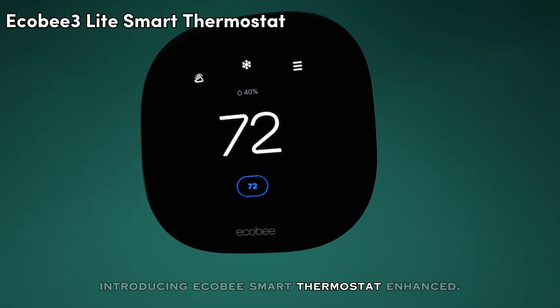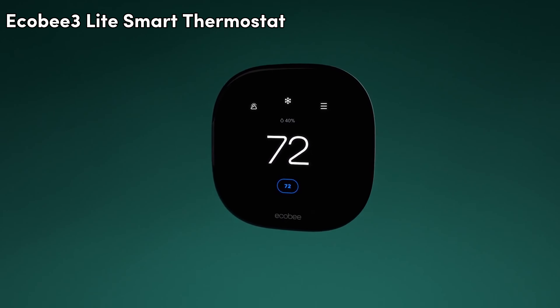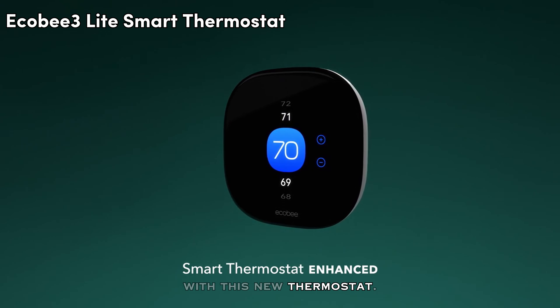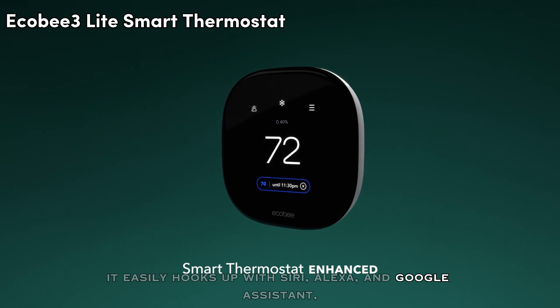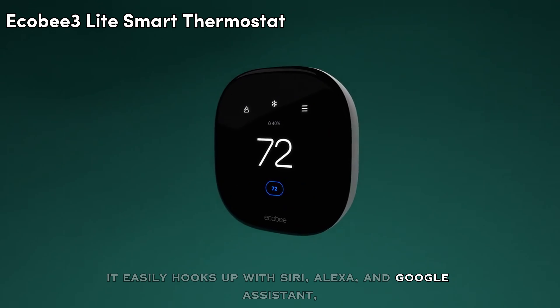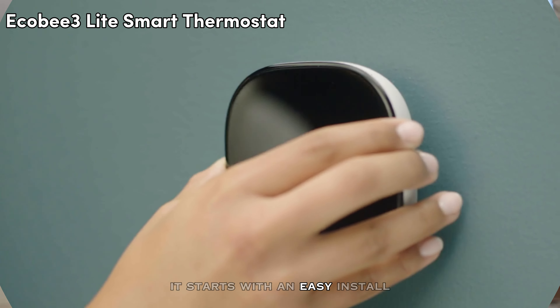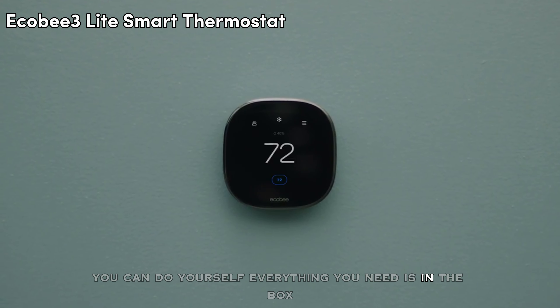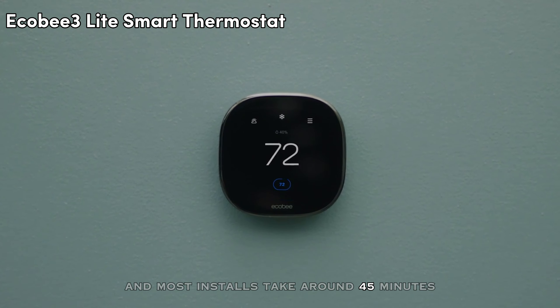Introducing the eCOBI Smart Thermostat Enhanced. Stay comfortably cozy while saving effortlessly with this new thermostat. It easily hooks up with Siri, Alexa, and Google Assistant, so you can control it with your voice or tweak settings from your phone no matter where you are. It starts with an easy install you can do yourself — everything you need is in the box, and most installs take around 45 minutes.